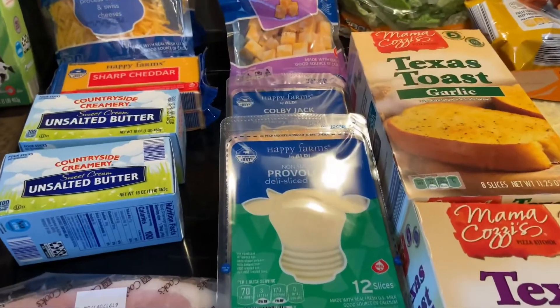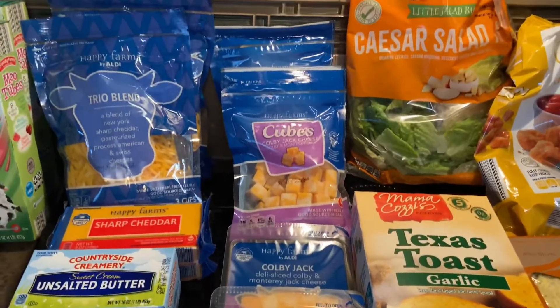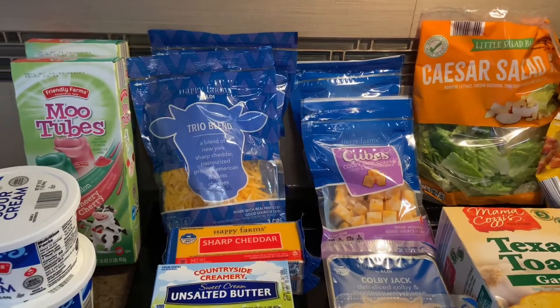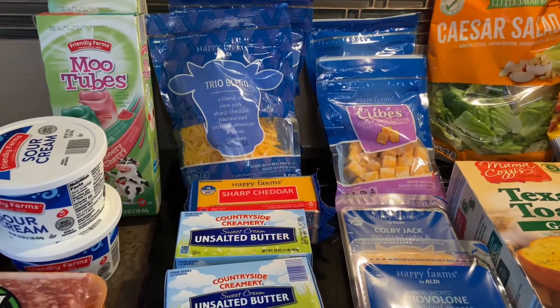I've got lots of cheese here that was cheap — provolone, Colby Jack, and cheese cubes. Our kids eat lots of cheese and we use lots of shredded cheese for meals, casseroles, and that type of thing.